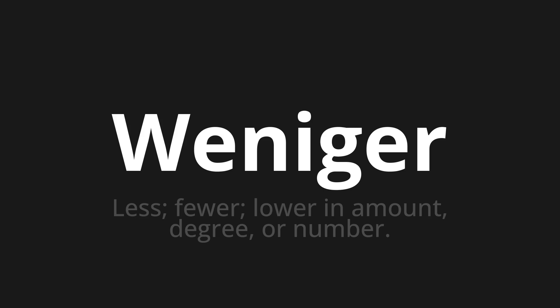One more time. Weniger, Weniger, Weniger.